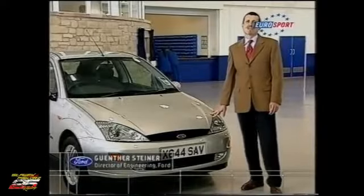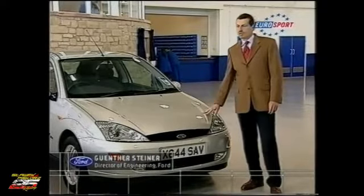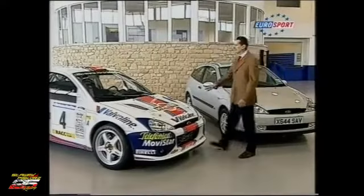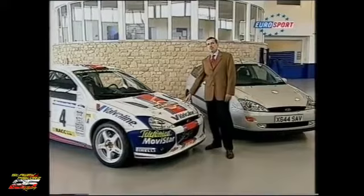Hi, I'm Gunther Steiner. I was the project manager of turning this road-going Ford Focus into this fantastic world rally car, which has been on the scene for three years and won quite a few rallies.